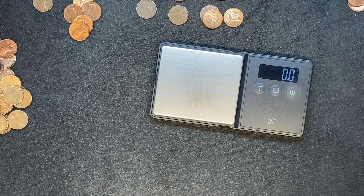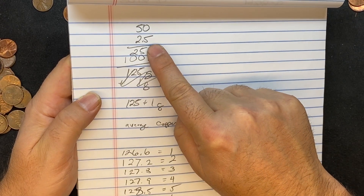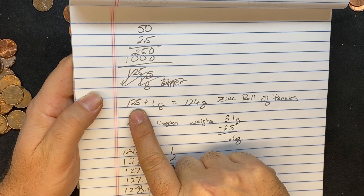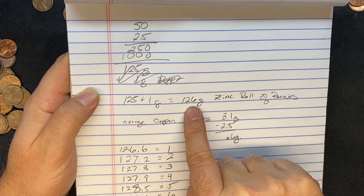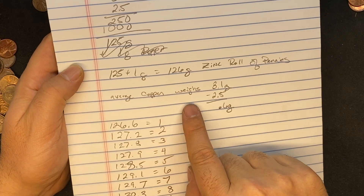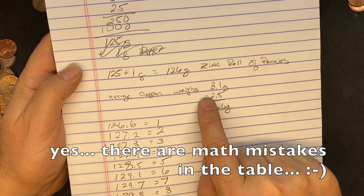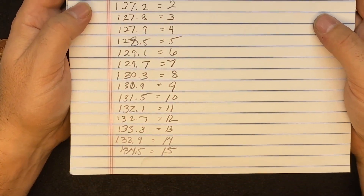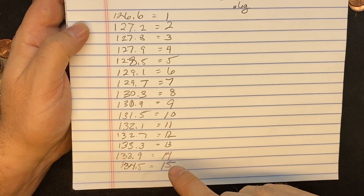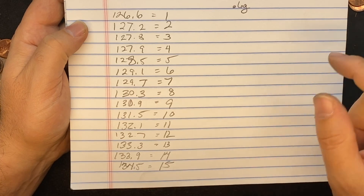So I did a little bit of monkey math — back of the napkin math here. Hopefully you can read my chicken scratch. Zinc pennies weigh about 2.5 grams, so with 50 of them in a roll, that's 125 grams, plus about a gram for the paper — so a typical bank-wrapped roll of zinc pennies should weigh about 126 grams. The average copper penny weighs 3.1 grams, which is 0.6 grams more than a zinc penny. So for every 0.6 grams over 126, we should have one copper penny. I did the math from 126 to 134.5 and figured out how many wheat pennies you should have in a roll — once you get over about 131 grams, you should have 10 coppers in there.